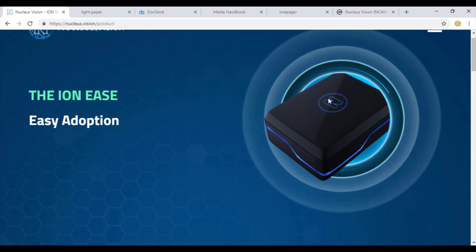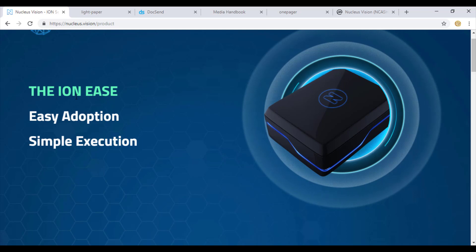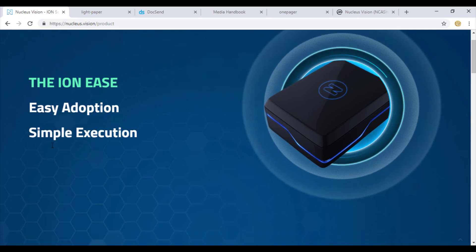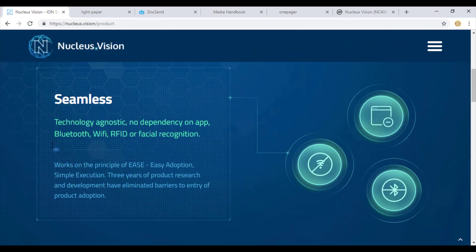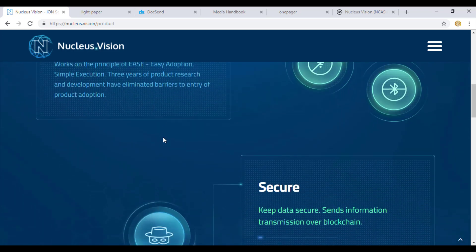This is the nucleus hardware that a store needs to deploy. It works on the ion ease, easy adoption, and simple execution method - three stages. In the first stage, they do not require any Bluetooth, WiFi, RFID, or facial recognition. They are working on the principle of easy adoption and simple execution, called ease.